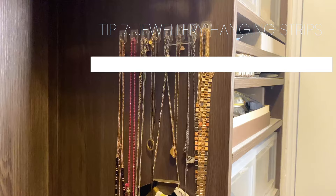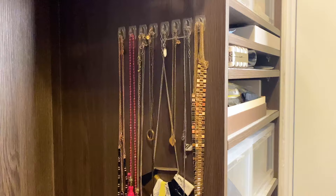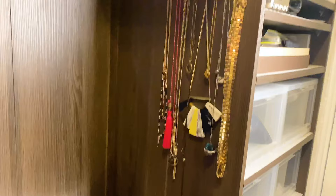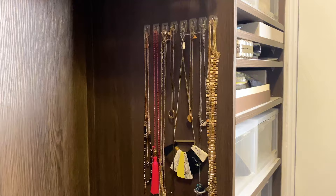Tip number seven, continuing on from the coat hangers, is using more 3M command strips. I've put them in a row and stuck them against the side of the wardrobe — just for jewelry. I also have a jewelry box but I find I don't use it that often; I like to see everything in front of me. The alternative is a jewelry organizer inside your drawers, available from Howard Storage World and similar stores.